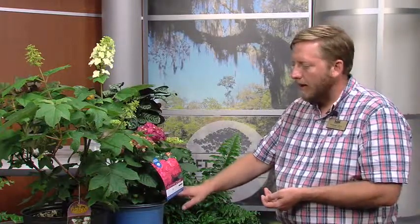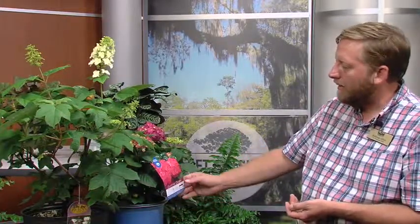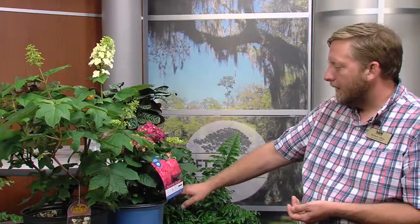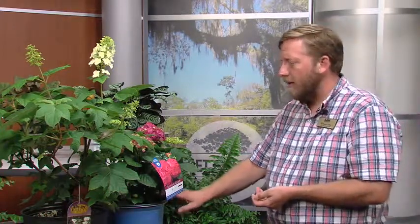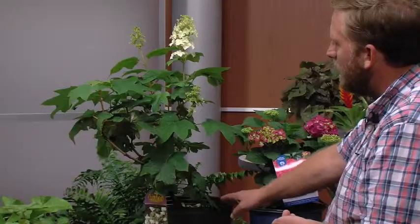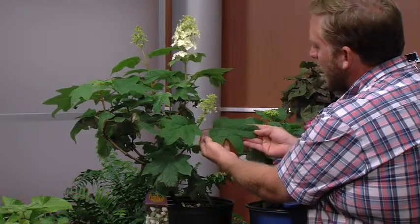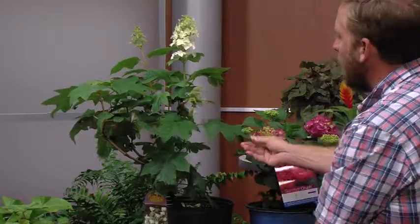The most common would be hydrangea macrophylla. This is one of the Endless Summer hydrangeas — this one's called Summer Crush. It's a patented variety with a nice pink color. We also have oak leaf hydrangea, and if you look at a leaf you can really see where it gets that name — it's got a nice lobed leaf very similar to a white oak or red oak. They're different species but related, in the same genus.